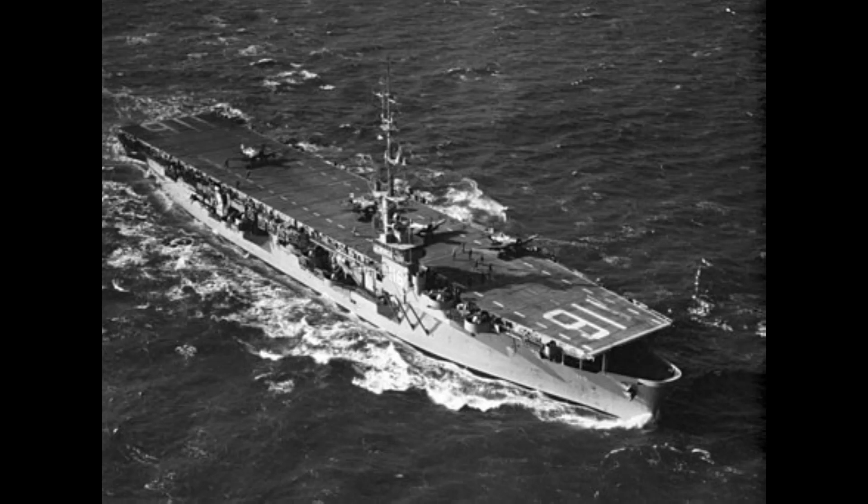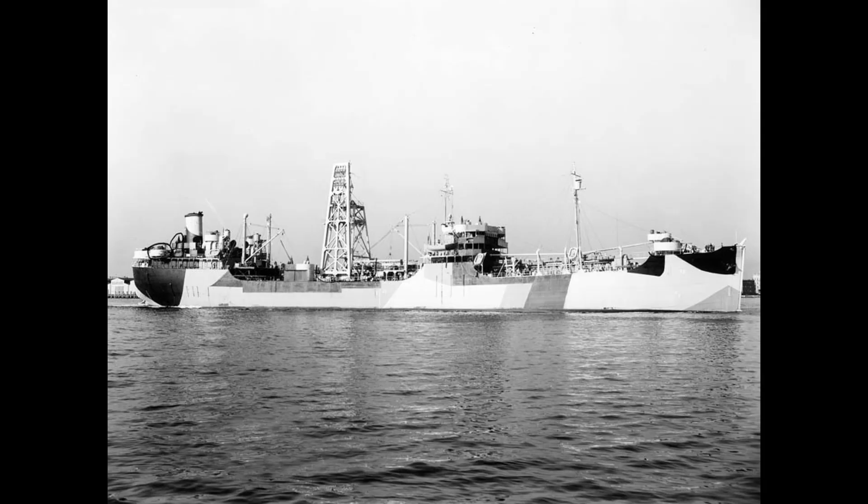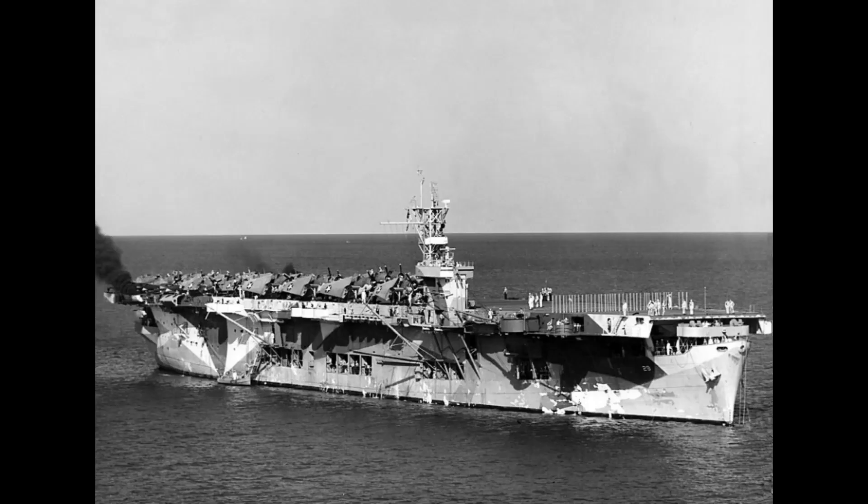As the last and best class of escort carriers, the Commencement Bay was laid down compared to the previous ships with true conversions. Just like the Sangamons, their design was based on the type T3 tanker. The hangar was longer and some shortcomings of the Sangamon class were fixed in this type of ship.